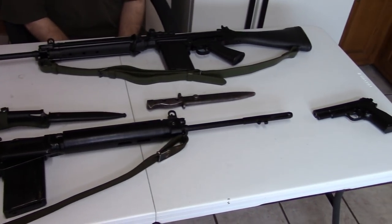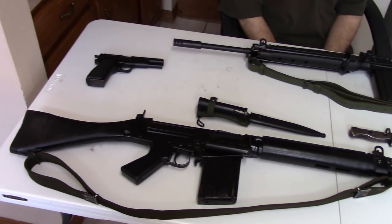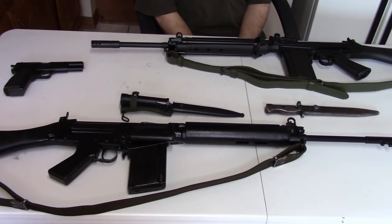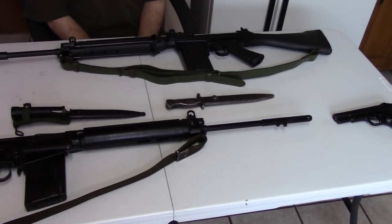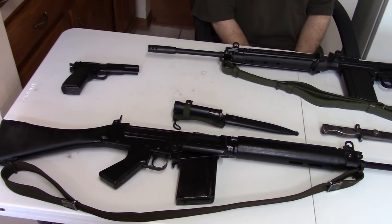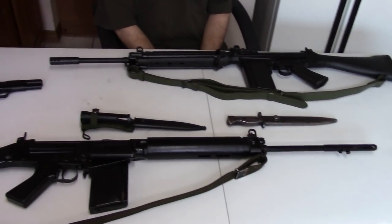I thought we'd talk about the guns of the Falkland War. On the table I've got a British L1A1, a British L9A1 pistol, an Argentinian FAL, and an Argentinian-manufactured High Power. In 1982, Britain and Argentina were at loggerheads. I don't want to get into the politics, but what's really fascinating is how similar their standard issue weapons were.